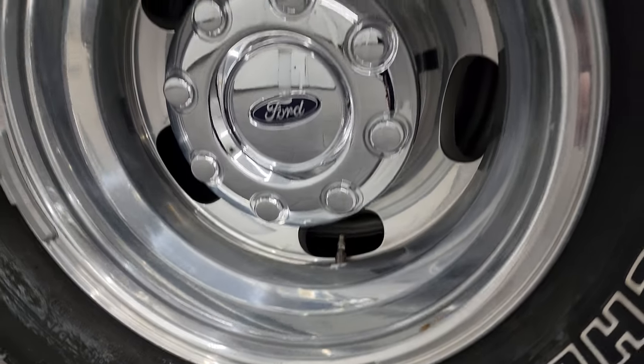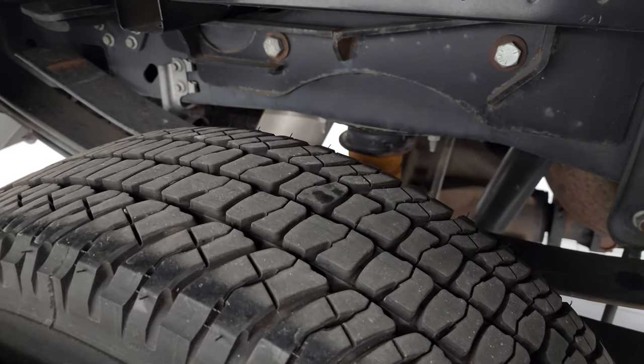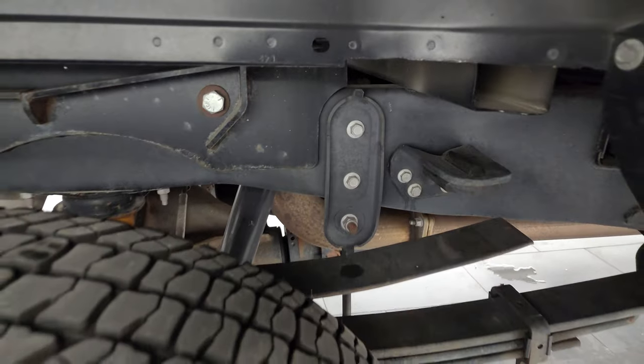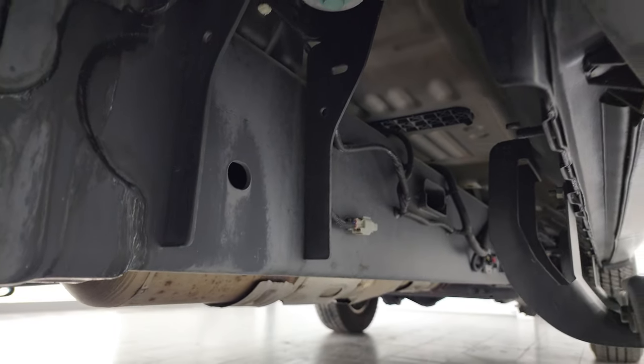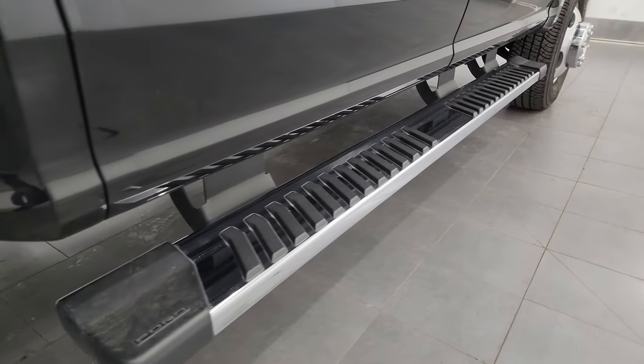The back wheels are in excellent shape and the back tires have just as much tread as the front tires. Frame and underbody back here is in excellent shape. It does have the camper package with the anti-sway bars. Frame and underbody looks really good — all the remaining factory exhaust is there and it comes with nice factory chrome step bars.